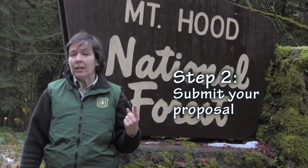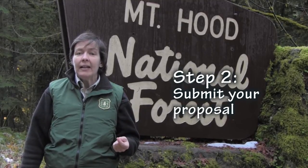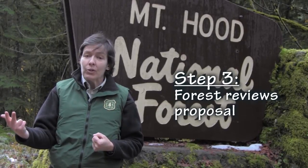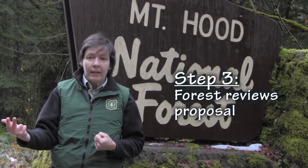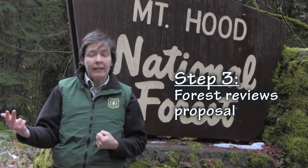Step two is submitting your proposal. Make sure it's complete. If things are missing, we're going to send it back to you, and if you don't get it back to us again in the open season window, we can't accept it. Getting that application really clean and really focusing on the purpose and need as you're getting that application together. Step three is for the Forest Service to review your proposal through the screening criteria and accept it or not. At that point, if it's accepted, it becomes an application.